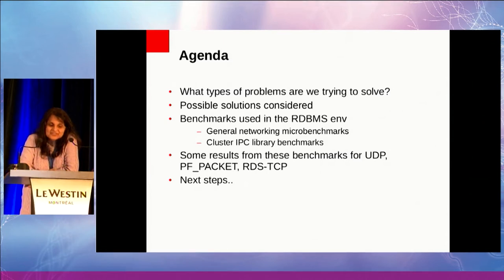Because of these constraints, we had to discard certain solutions. I'll talk about some of the possible solutions we considered and why we had to discard them, mostly so that we can have those lessons learned as a takeaway. At the moment, we are using UDP and RDS-TCP as our IPC transports. We are also looking at using PF_PACKET, so I will talk about the benchmarking we're doing.